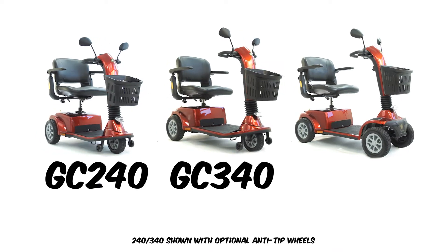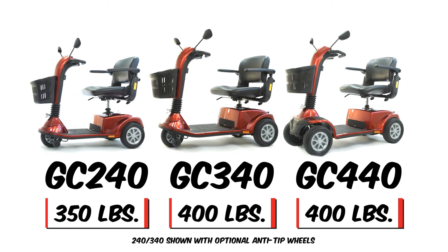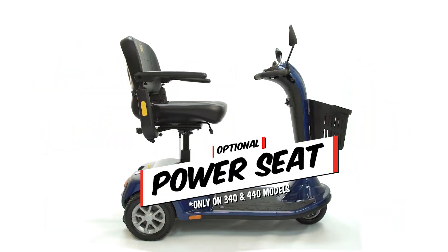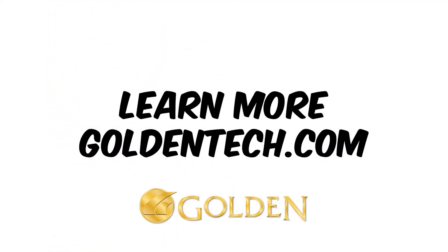The Golden Companion family comes in three sizes to fit anyone. With weight capacities up to 400 pounds. And even offer an optional power elevating seat. Going up! Learn more at goldentech.com.